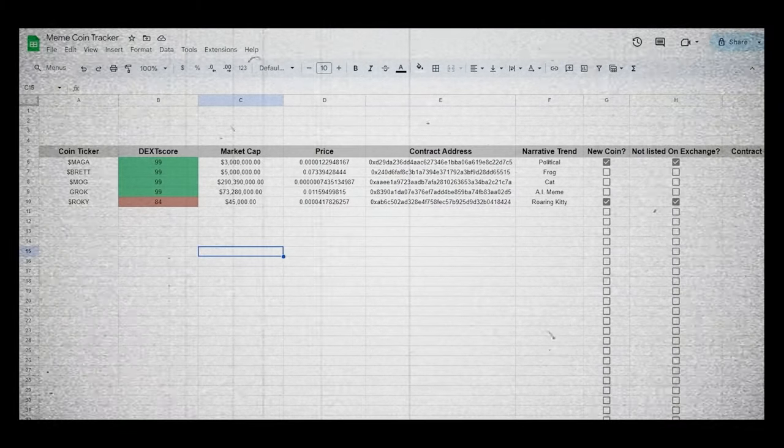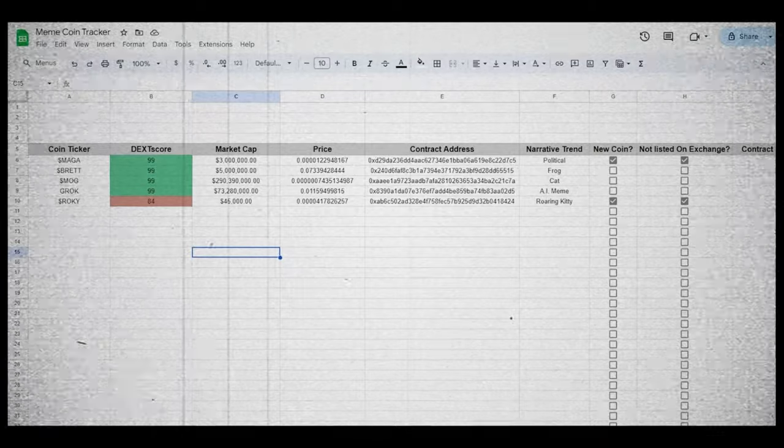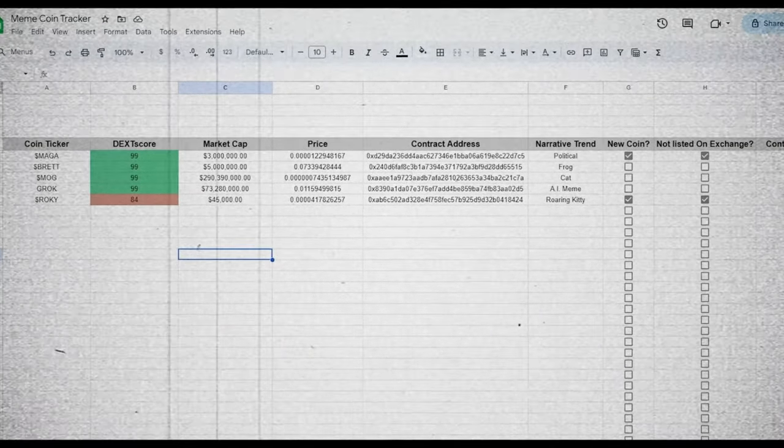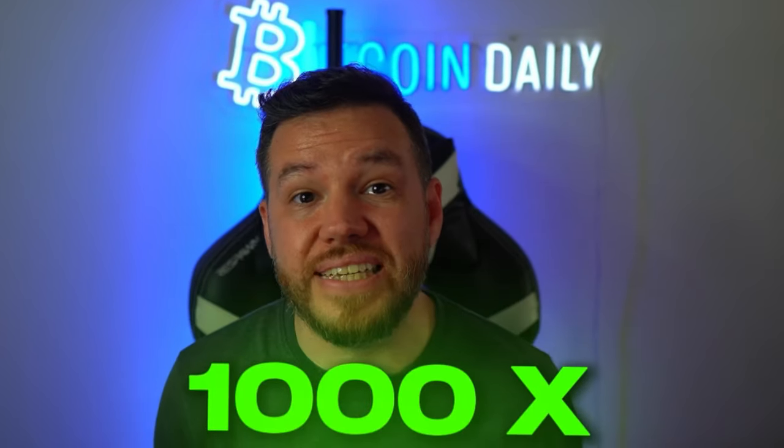The spreadsheet I've linked in the description makes it easy to track all of this — just download it below. Plug in the metrics for each coin on your radar and see how they stack up. This is how you run the numbers and spot the real gems before they go mainstream. It takes some legwork, but that's how you position yourself for potential 1000X gains. Even if only a few of your picks hit while the others go to zero, the payoff could be absolutely massive.